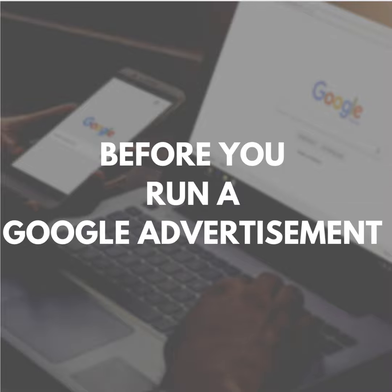People searching on Google are actively looking to solve a problem — they have problems and they're looking to solve them now. For example, if they need a certified home inspector in their area, they will likely search for 'certified home inspector' in their city, and Google helps people solve problems just like this.